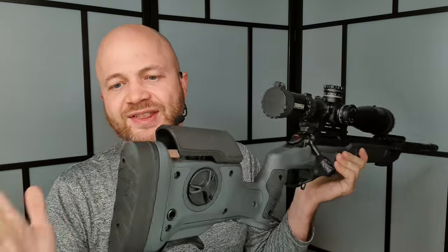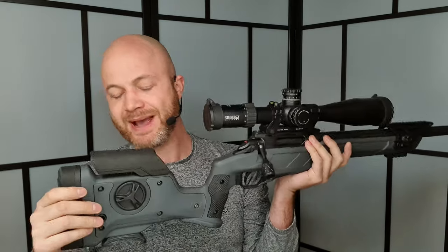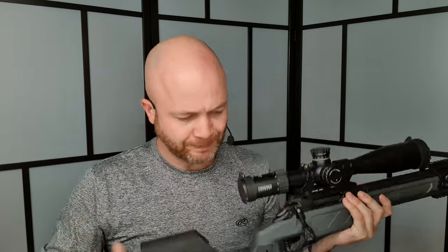Another thing you'd want in a PRS rifle is adjustability. This butt pad adjusts up and down through two screws in the back, and you can also throw spacers in there — just like many other modular rifles — to change the length of pull. There are also a couple of different butt pad options available.